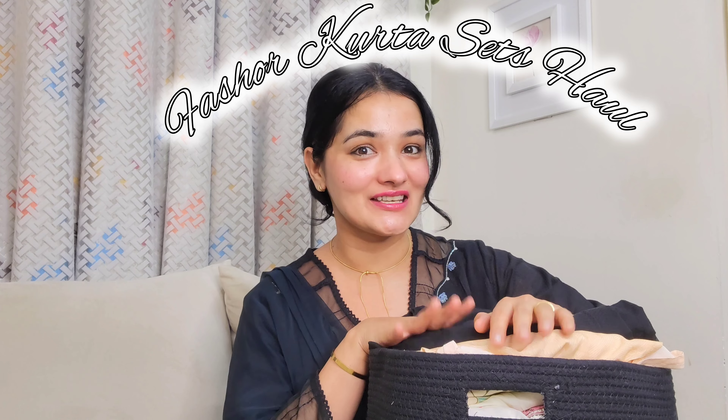Hi guys, welcome and welcome back to my YouTube channel. I am sorry that we have a video after a few days. That's why I brought you a very special haul video. Today's haul video is the fashion shirt sets haul video, because you know how much I love the fashion brand — their clothes, their designs, their dresses, everything I like. That's why today's video is a dedicated fashion shirt sets haul to show you their latest collection.